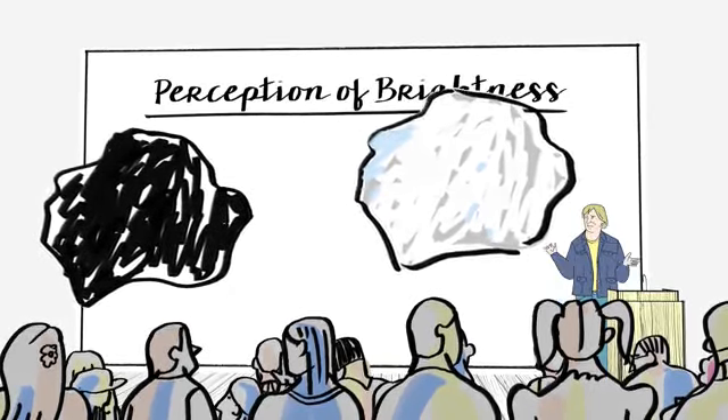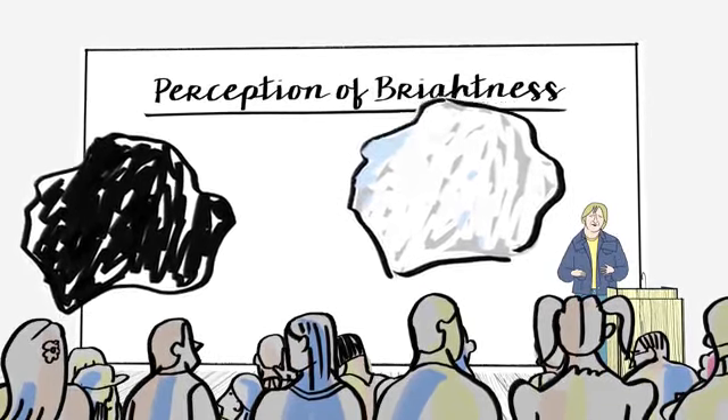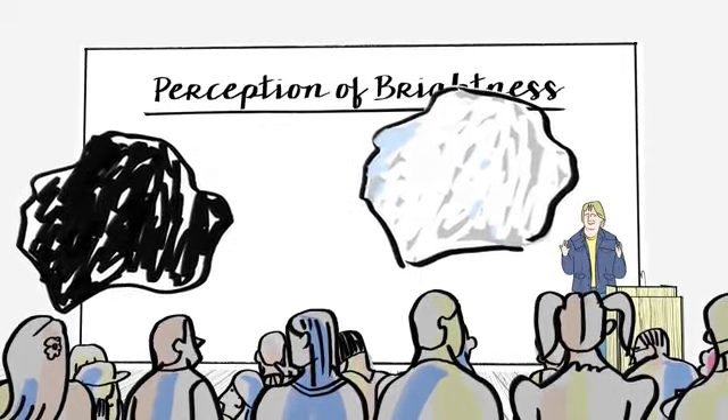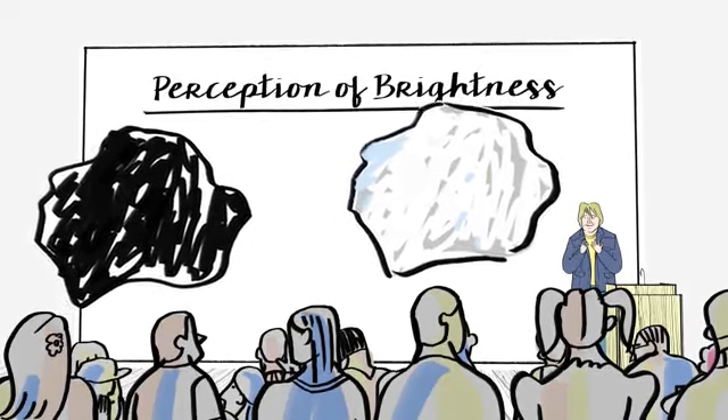But it turns out this can't be right. There's more to perceiving the brightness of an object than the amount of light that hits it. Rather, we're sensitive to the context in which the object is in. And there's all sorts of demonstrations of it.